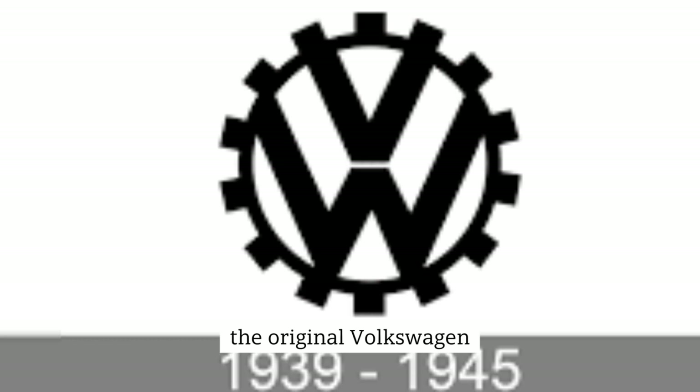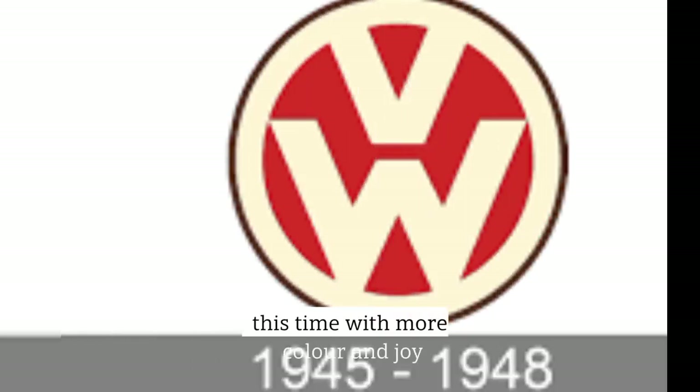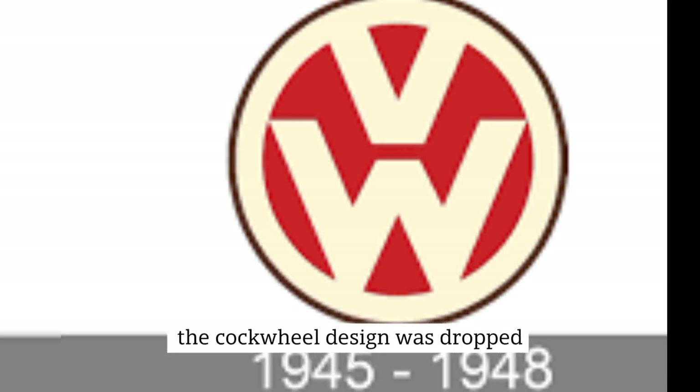The original Volkswagen emblem was updated again in 1945, this time with more color and joy. The soft colors of cream and brown and the passionate brightness of red gave the picture a nostalgic feel. The cogwheel design was dropped, but the central insignia was kept.